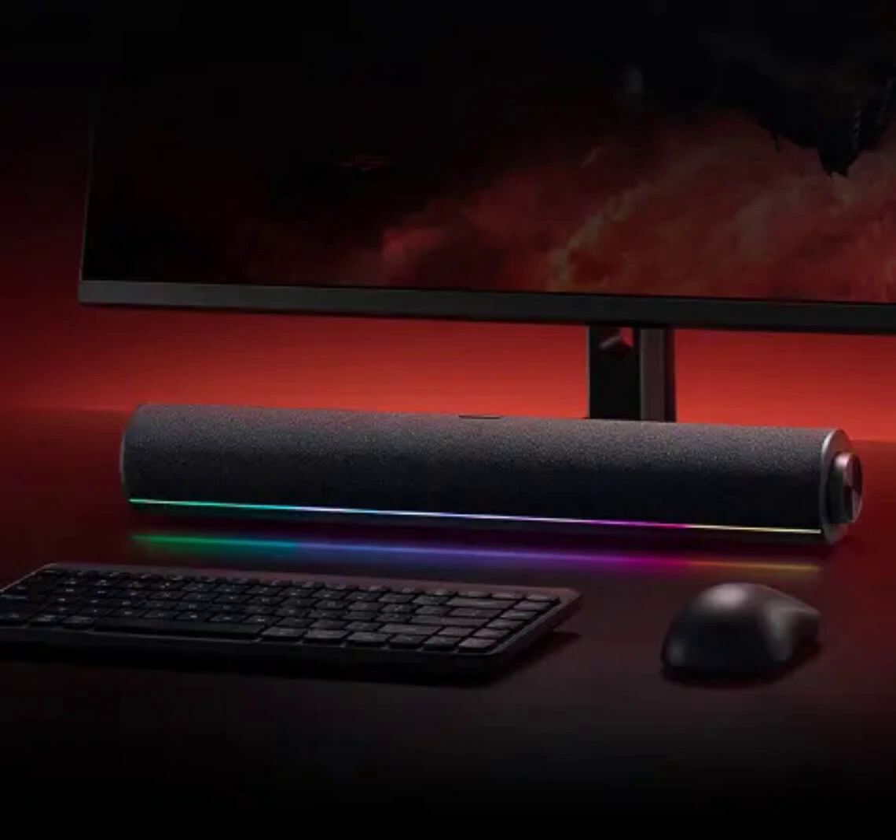The speaker offers 16 RGB lamp beads on the bottom and can provide five different lighting options. It supports a USB one-line connection with USB-C and USB-A interfaces combined into one.